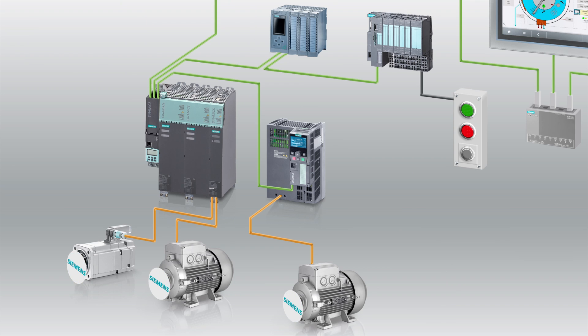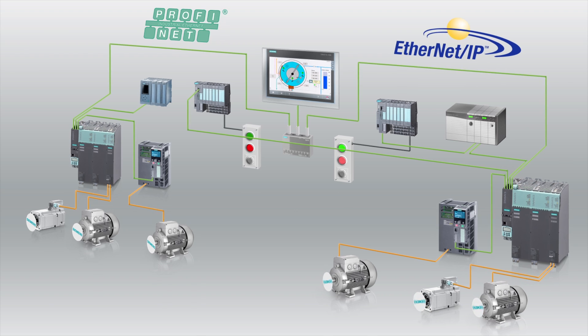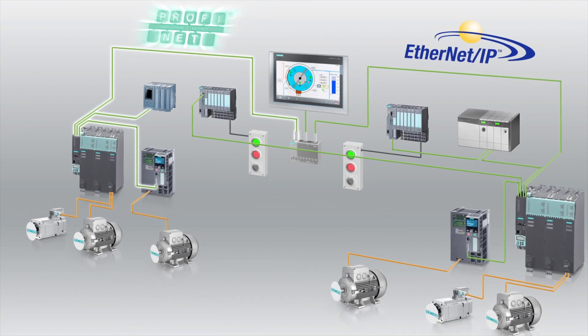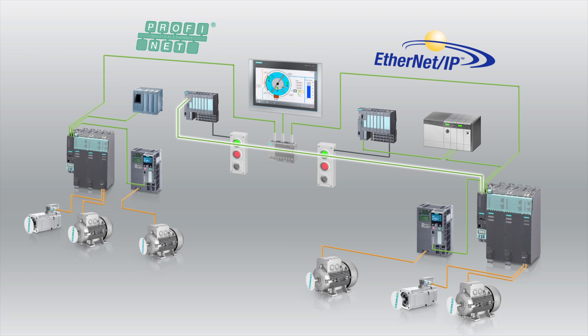To prove this further, we can disconnect the remote I/O operating with PROFINET from our network and then, using a separate network cable, connect it into the Ethernet IP side. Once the PROFINET remote I/O is connected back into the network, the PLC recognizes the IP address and restores operation. This shows that both PROFINET and Ethernet IP can run on the same Ethernet cable, giving you flexible options for your network configurations.